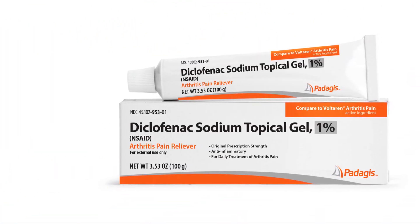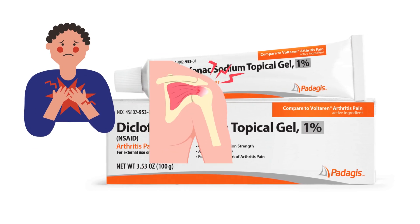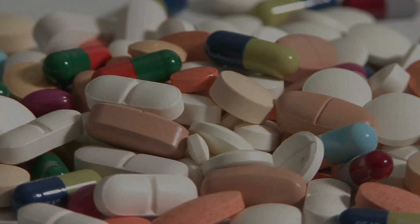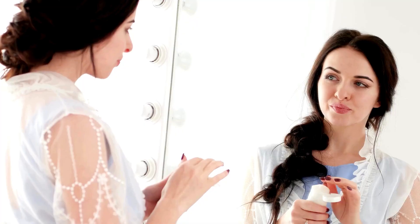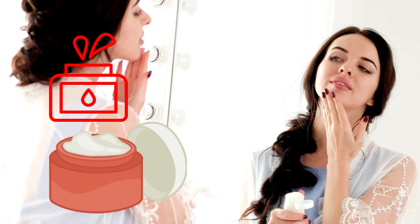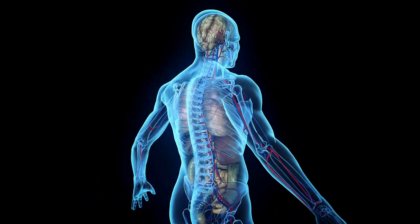Number 3: Diclofenac. Diclofenac is basically a non-steroidal anti-inflammatory drug, commonly used to treat pain, inflammation, and fever. Two of the most common types are Diclofenac sodium and Diclofenac potassium. It also comes as gels, creams, and patches that can be applied directly to the skin.